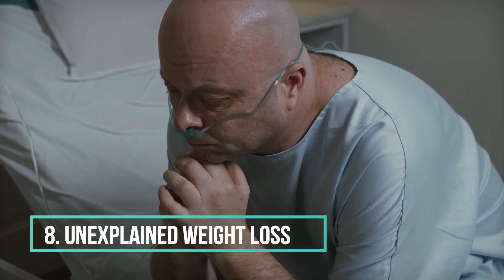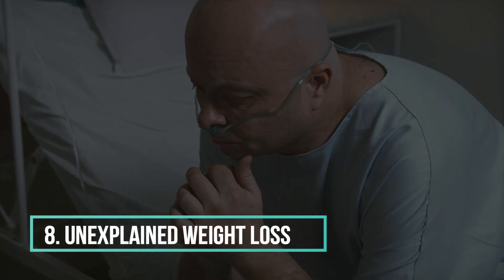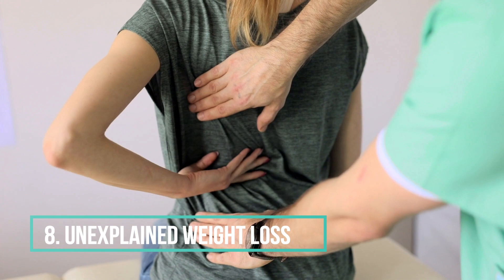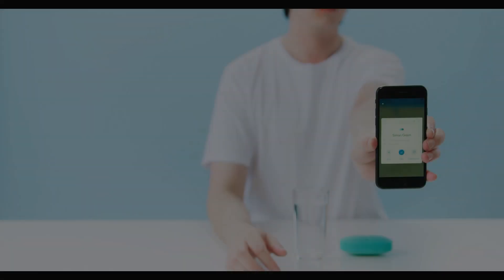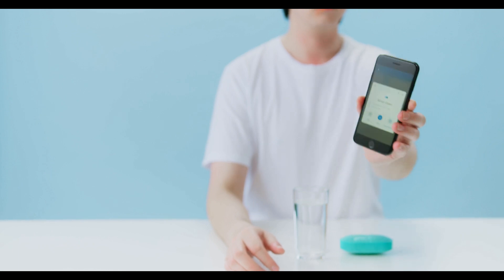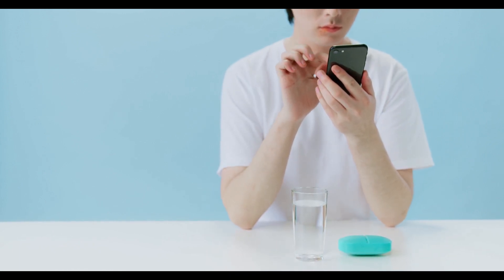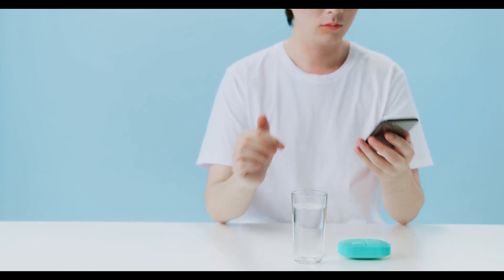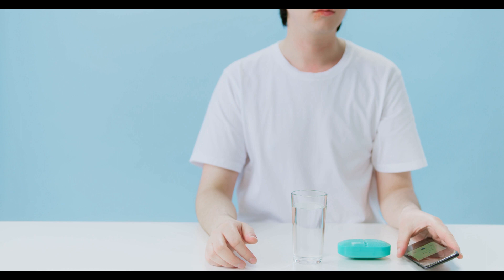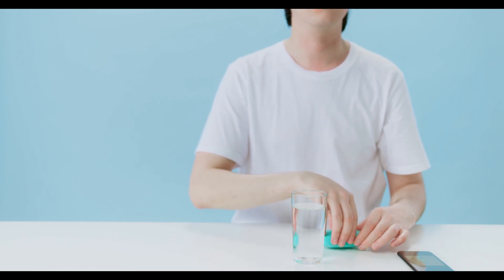It's important to note that these symptoms can also be associated with other illnesses, and the presence of these symptoms does not necessarily indicate HIV infection. Additionally, some individuals with HIV may not experience any symptoms for many years. The only way to determine HIV infection is through HIV testing. If you suspect that you may have been exposed to HIV or are experiencing symptoms, it's crucial to get tested.